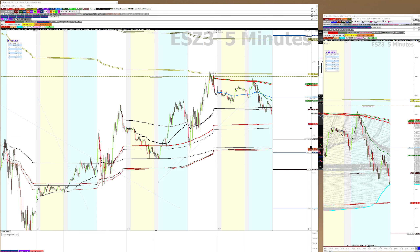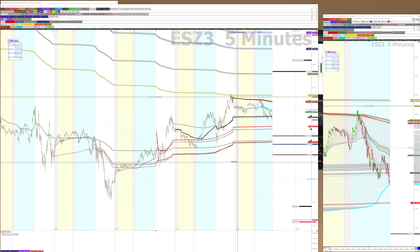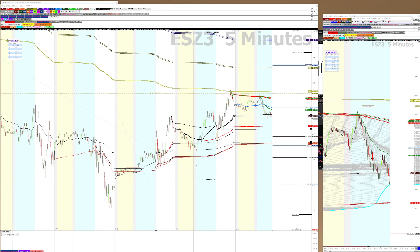Good morning. It is November 1st, 2023. We have some sellers in the market. If you watched my post-market video last night, you'll understand where these outside edges came from. I'm not going to recap that today — that video is yesterday's video that I posted, you can check that out.